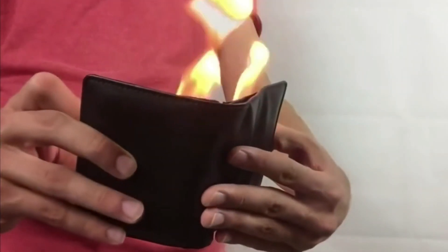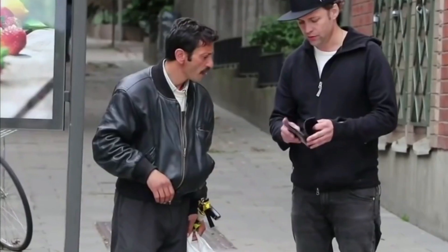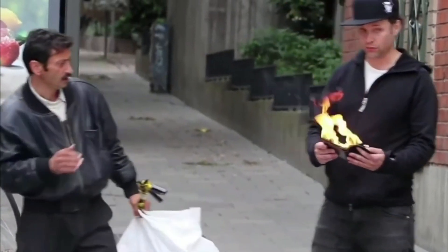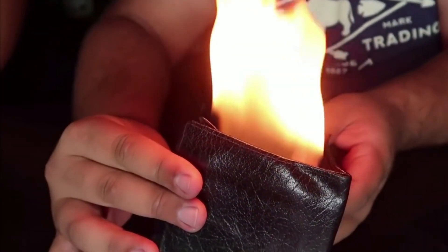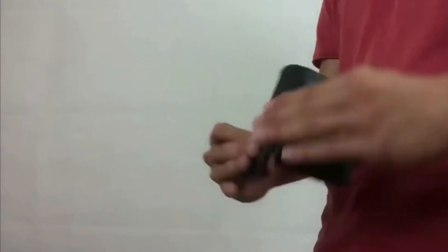This wallet comes with a discreet fire cloth that instantly lights up for a few seconds when you open the wallet and extinguishes when you close it. Plus, you can also scare an assailant with this drip for a few seconds and take the right move.